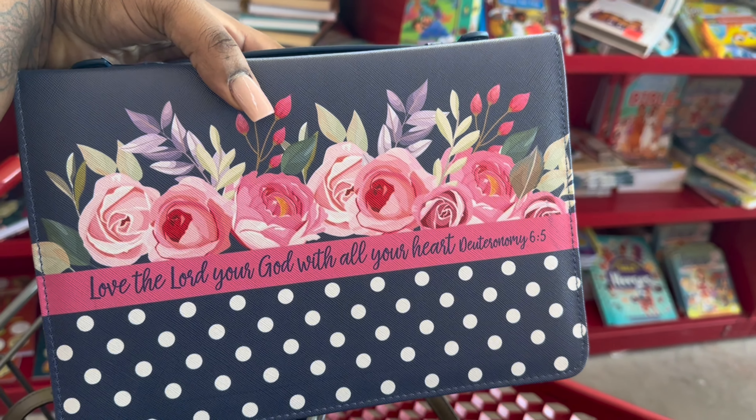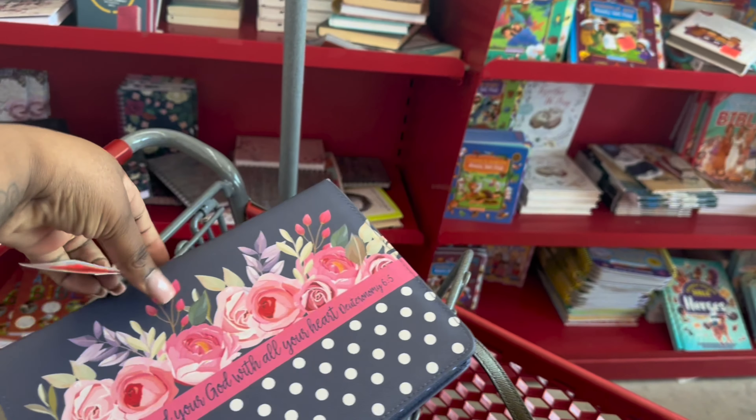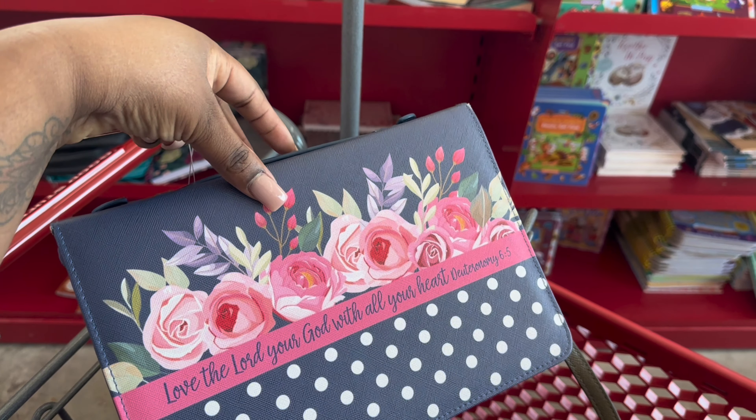It's pretty cheap. Let me show you what I found. They do have some bible covers in here — extra large and a smaller version. I'm getting this one for $7.99 and it's so cute. It says 'Love the Lord your God with all your heart' — Deuteronomy 6:5.